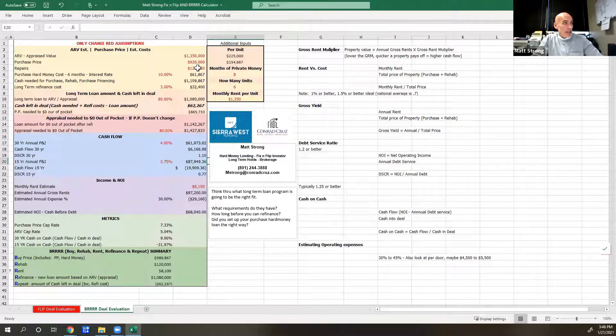I bought it with private money. I'm going to sink $120K into it. I'm going to bump rents up after my value-add. I'm putting about $20,000 per unit into it. It'll appraise for $1.35 million. I will end up leaving in about $62,000, which is not terrible. If I leave $62K in, that's still a 9.9% cash-on-cash return. My ARV cap rate is going to be a little over 5%, which I think is market rate. My purchase price cap rate is 7.33%.